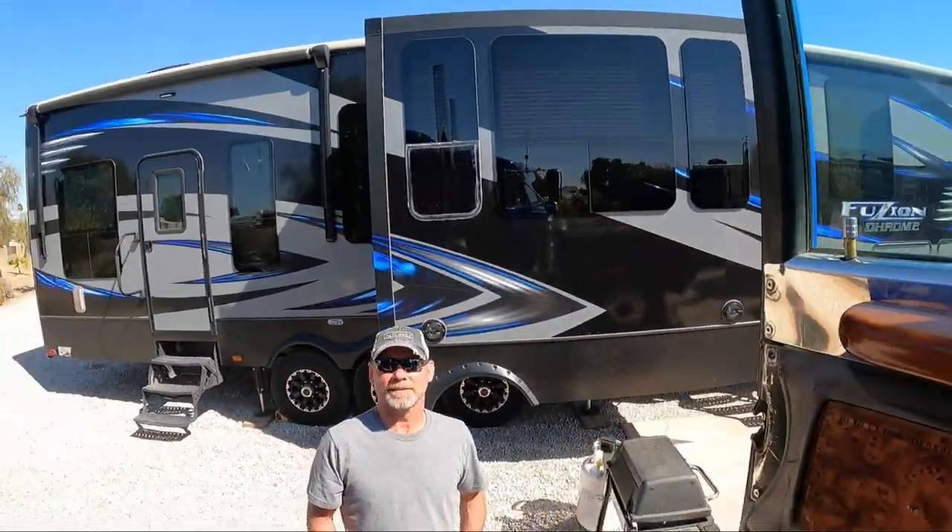How old is it? It's a 2000. So there's no emissions on this truck. No DEF. So yeah, I prefer that.